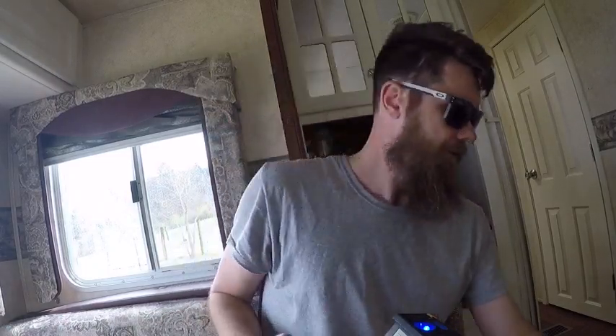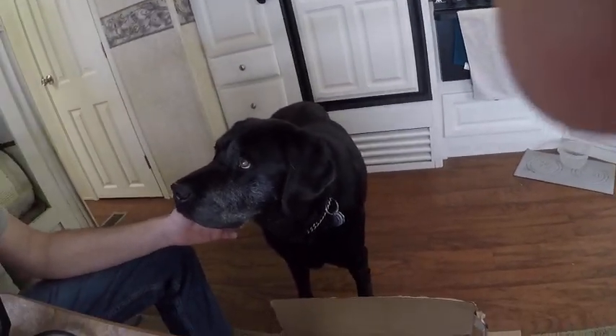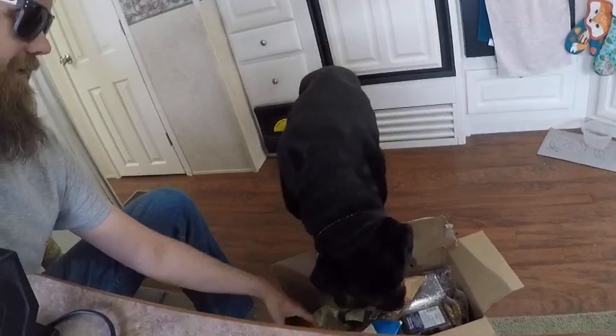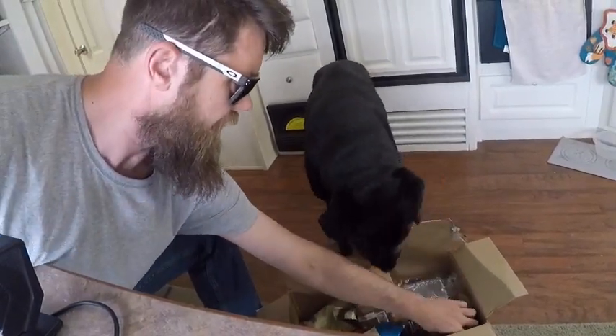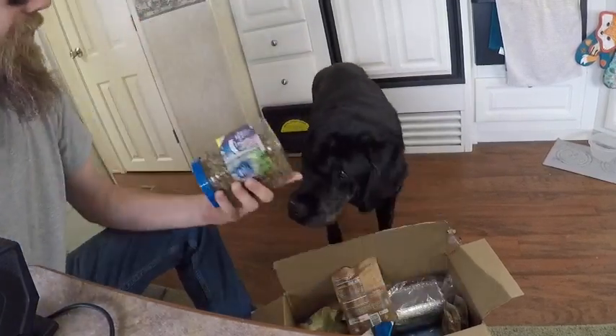I'm just going to set those there for us. Hey Fest, what's up buddy? Let's see if you can see Fest here. So down here is Fest and my box. One of the downsides is a lot of plastic comes in these boxes — a lot of waste.